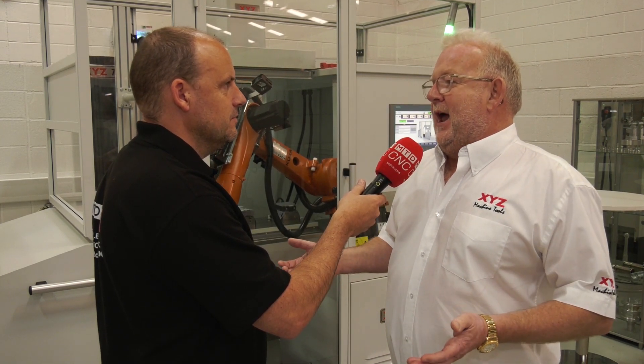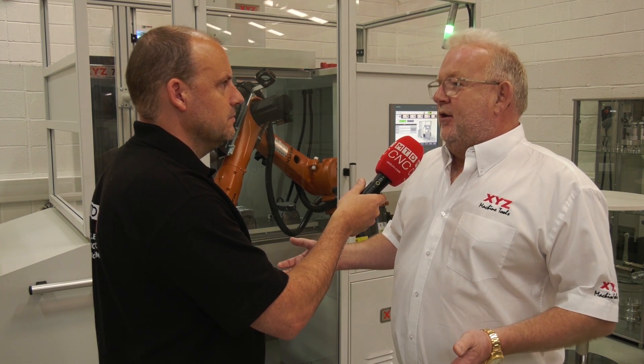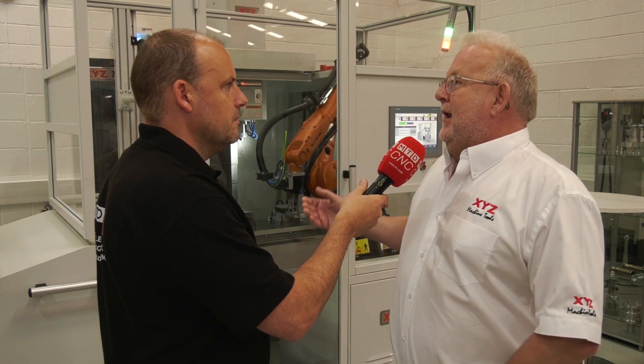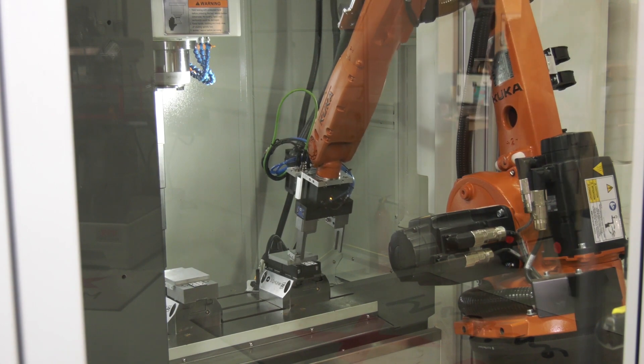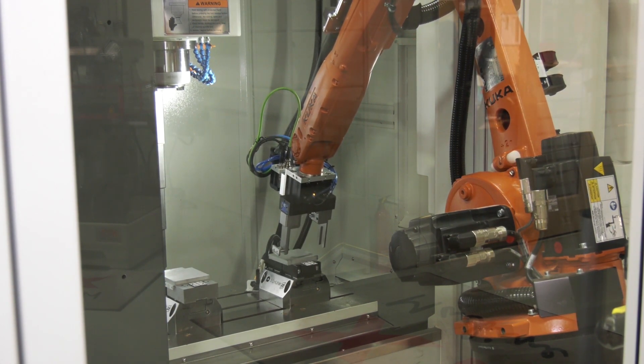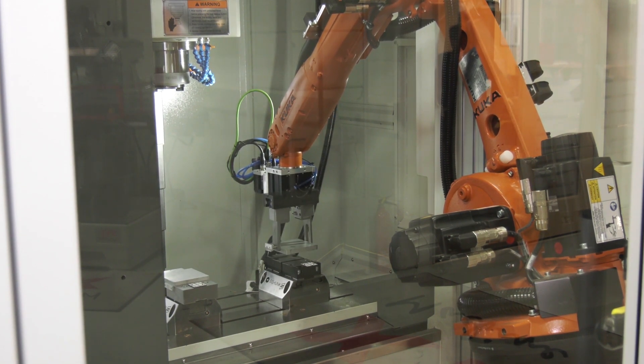This is for low volume production. It's going to give you a day shift easily, one night shift — you might want to run it longer — for very little cost. The fact that it's on wheels is very important, because in a small machine shop you may have a lot of milling one month and not much turning, and then a load of turning — so this can be moved from one machine and put onto a turning center.